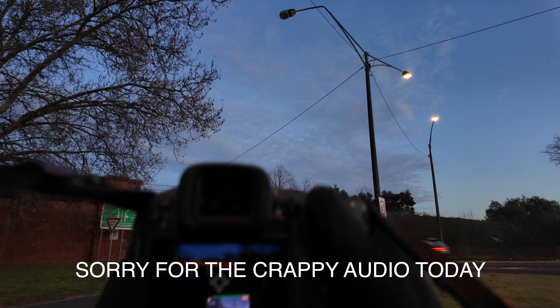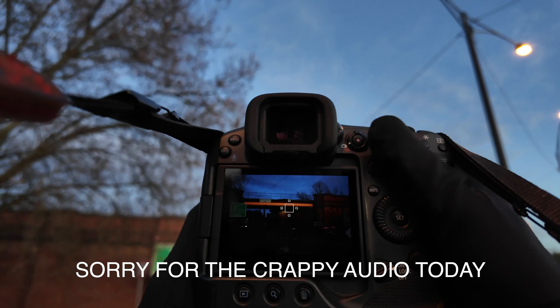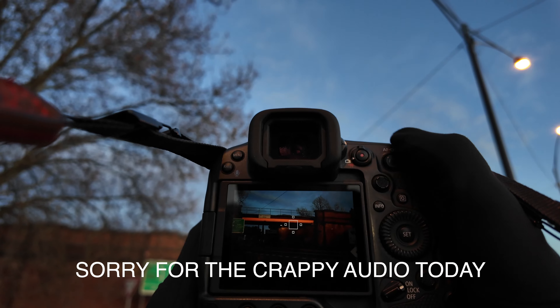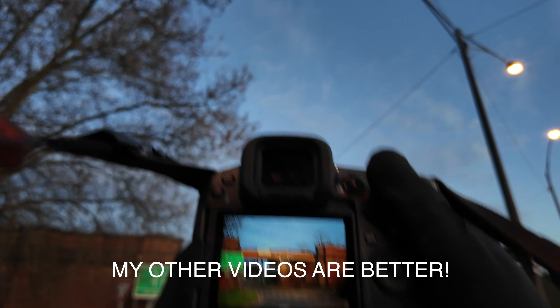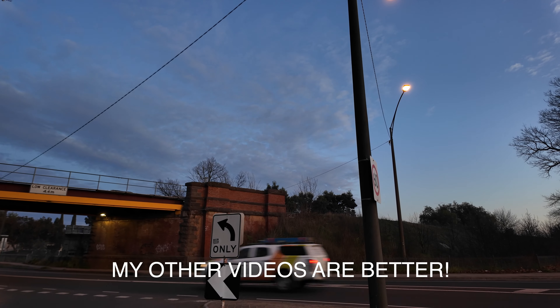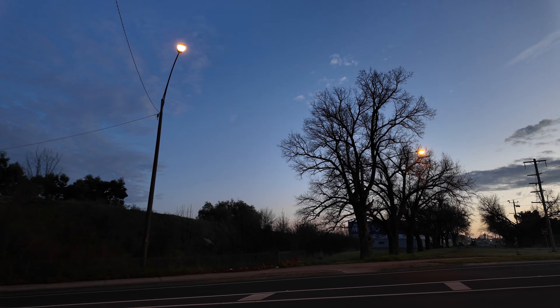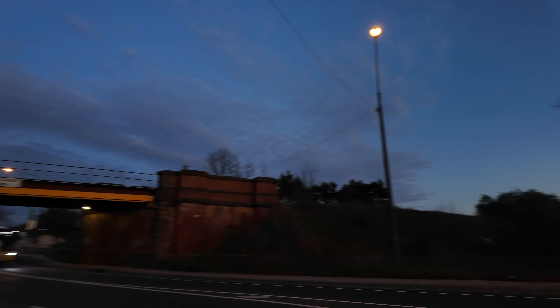This is actually day 10 of my 30-day photography challenge, and it's going well. I've definitely done more personal photography than ever, I think.